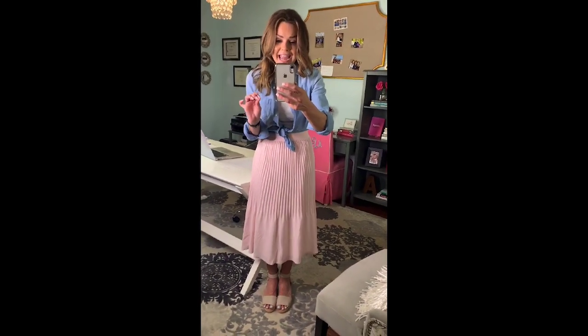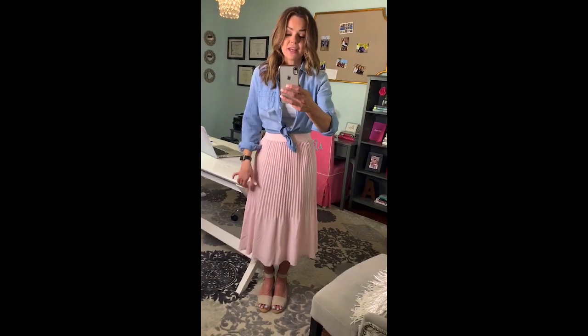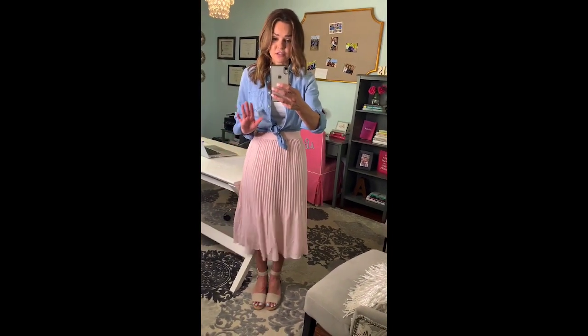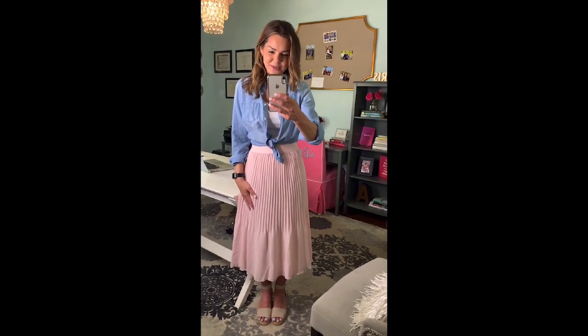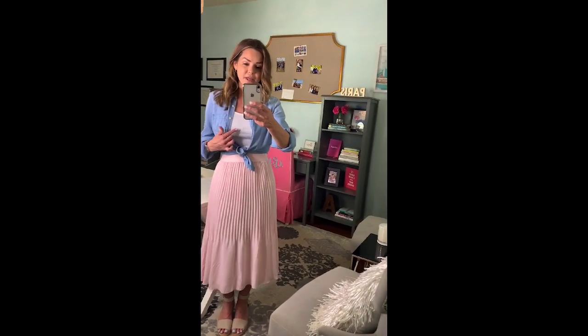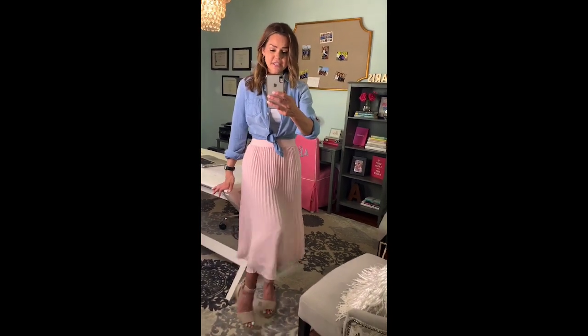Last but not least, outfit formula number five. I've been dying to find new ways to pair up this pleated skirt I bought for spring — it's totally outside of my comfort zone since I usually don't wear skirts, but I absolutely love it. It was my fun purchase for the spring 2020 capsule wardrobe. I paired it with a tank top and tied my chambray shirt on top, though you could also tuck it into the skirt. I added a pair of neutral wedge sandals — and that's look number five!